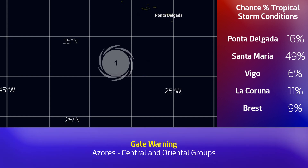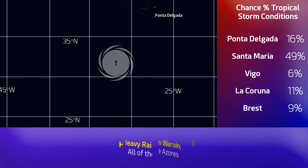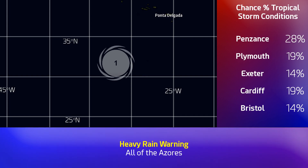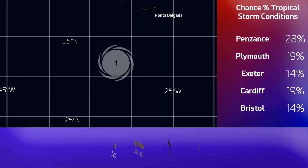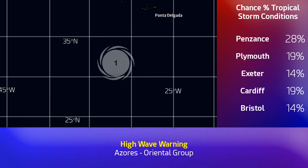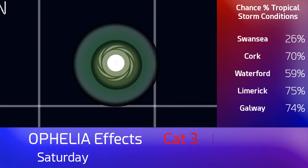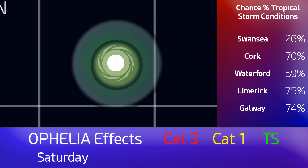There's the percent chance of tropical storm conditions on your right-hand side. Ponta del Garda: 16%. Santa Maria, the island south of there: 49%. So a significant chance of tropical storm conditions occurring there. You can also see the chances of gale force winds occurring for places in the British Isles. Chances in Ireland are in excess of 70%, particularly on the western side, and a chance of hurricane conditions — or hurricane-force winds at least — are also elevated there too. So we will be watching Ireland closely.